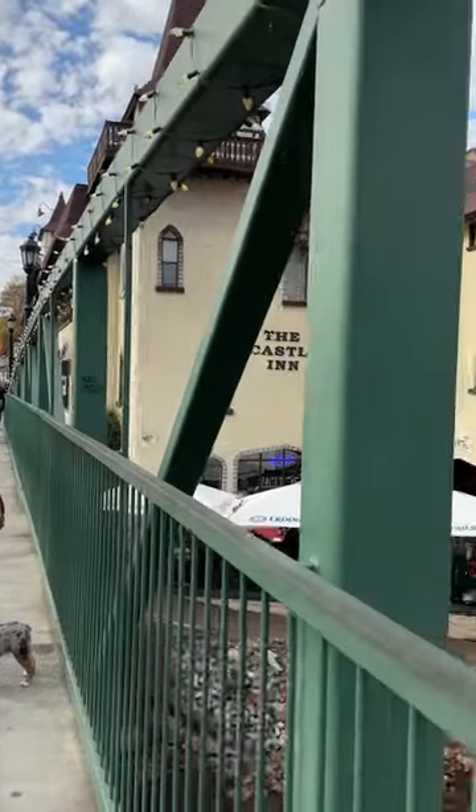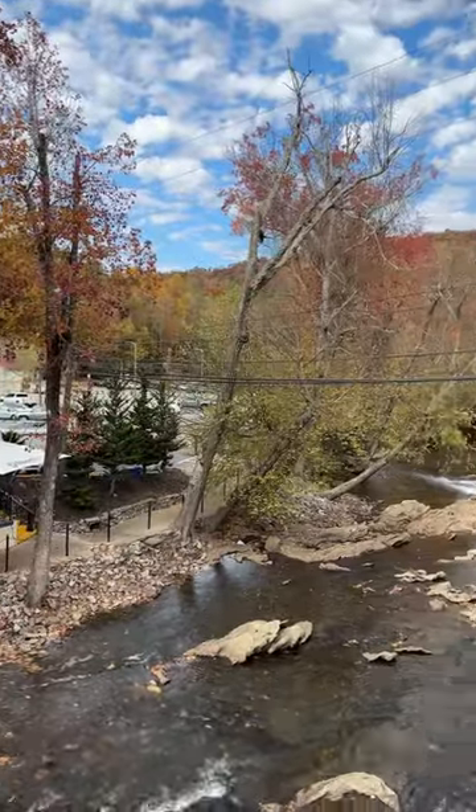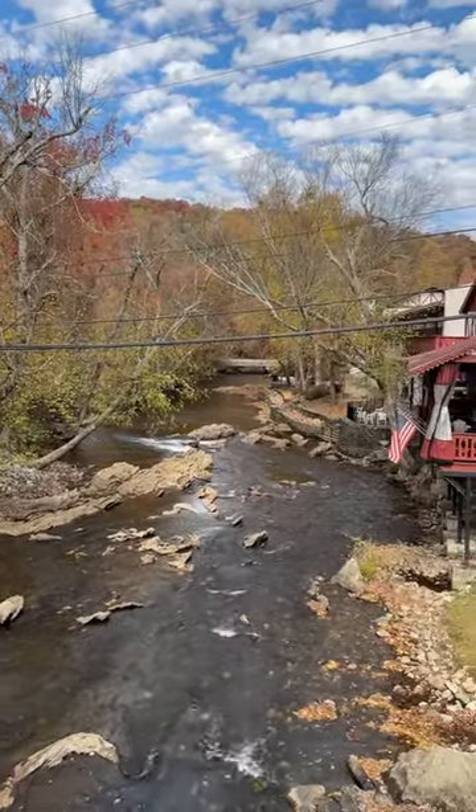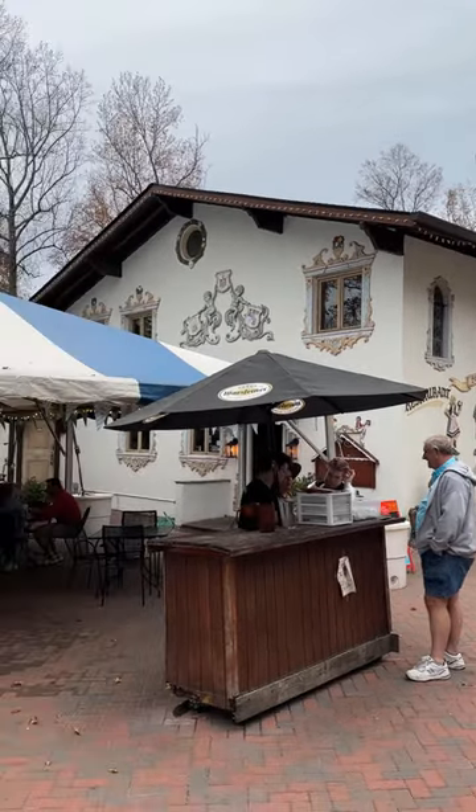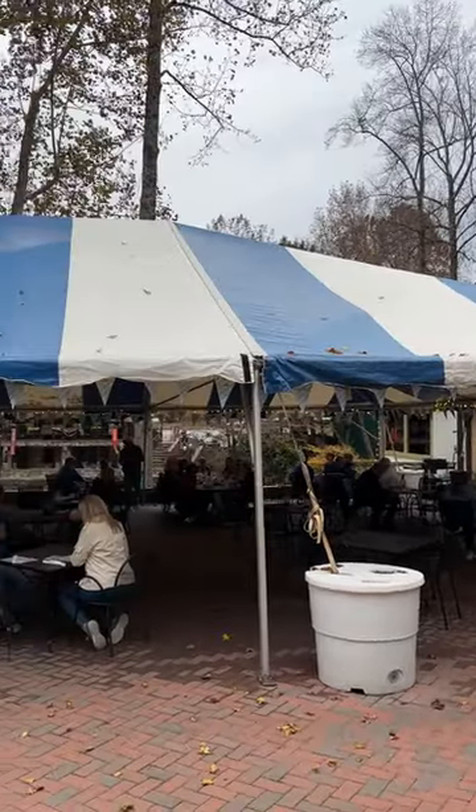Here's a view from the bridge on Main Street in Helen, Georgia, looking downstream at the Chattahoochee Riverboat. We stop for lunch at the Hofbrauhaus, authentic German cuisine, right on the Chattahoochee.